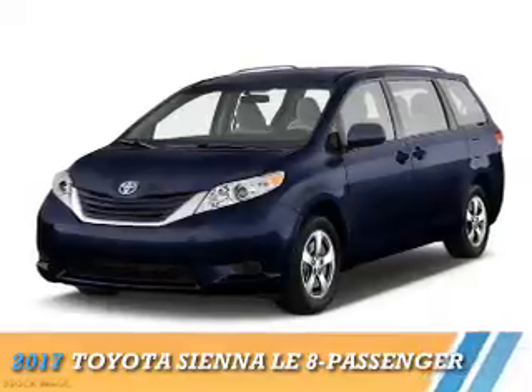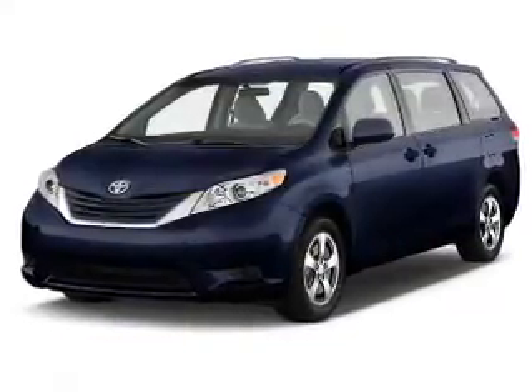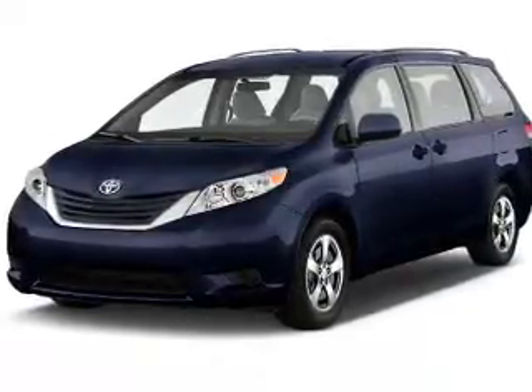Presenting the 2017 Toyota Sienna. It's powered by Front Wheel Drive, a 3.5-liter, six-cylinder engine, and an automatic transmission.